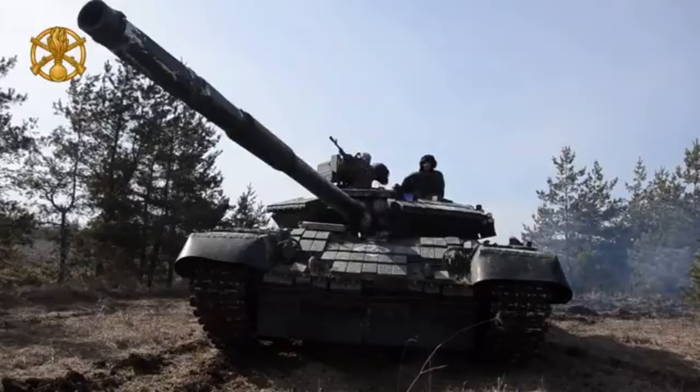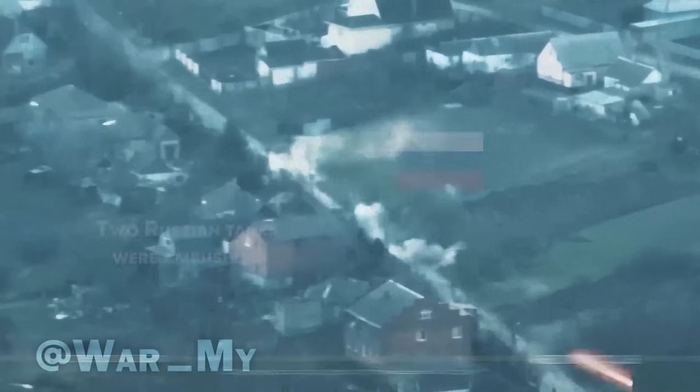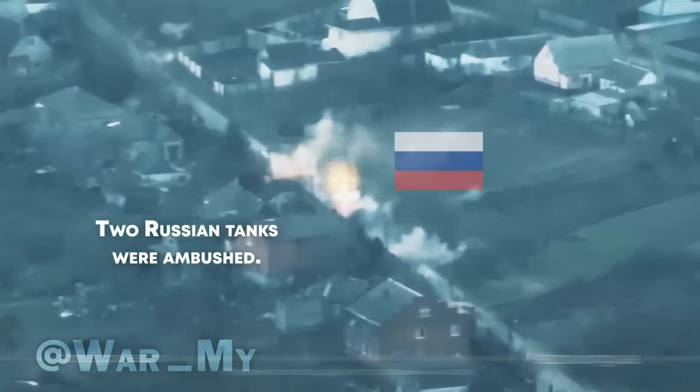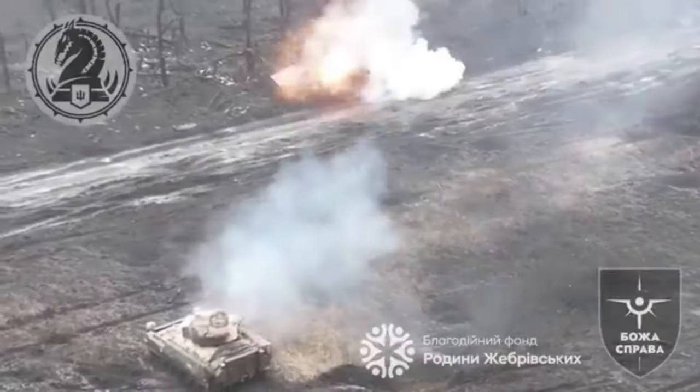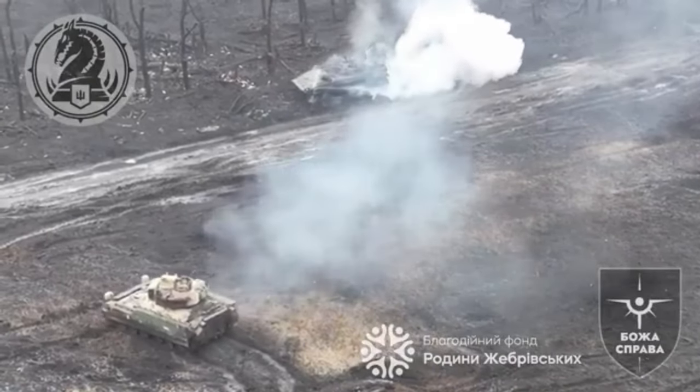The M242 Bushmaster Cannon is capable of penetrating up to 40mm of steel armor. The fatal mistake of this Russian tank was its position relative to the Bradley — incendiary and armor-piercing rounds damaged the tank's systems.